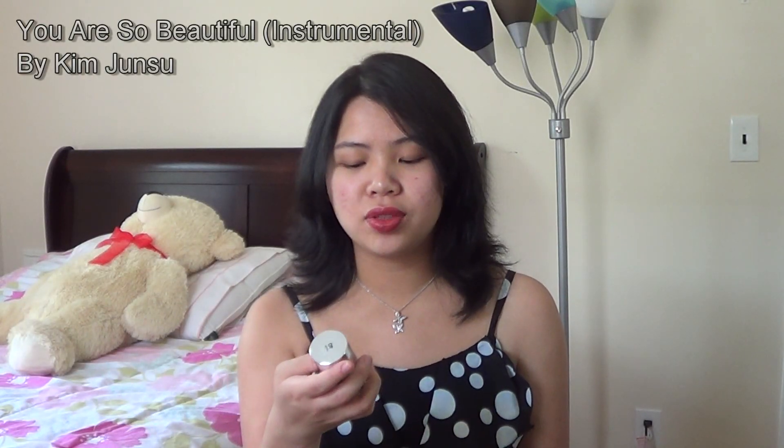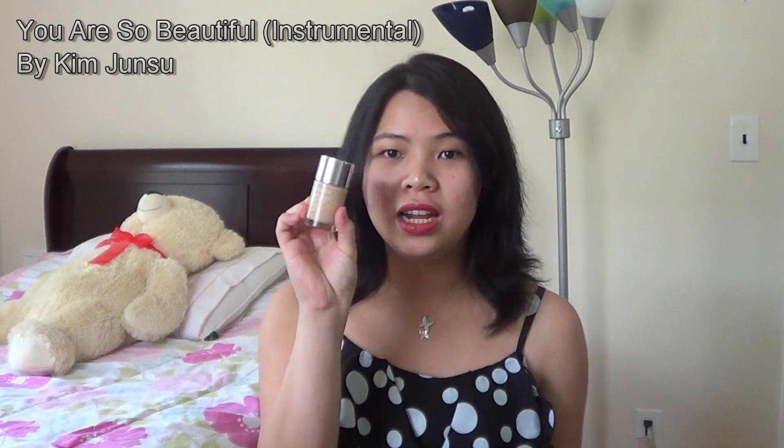Hi everyone, so today I am just going to make a review on the Neutrogena Healthy Skin Liquid Makeup. It looks like this and you can find it in almost any drugstore. It comes with many different shades you can choose from, which is really nice. The price range for this foundation will be $12 to $15, so it's a little bit pricey for a drugstore foundation. I checked different videos on this foundation and they say it's comparable to the NARS Sheer Glow foundation.